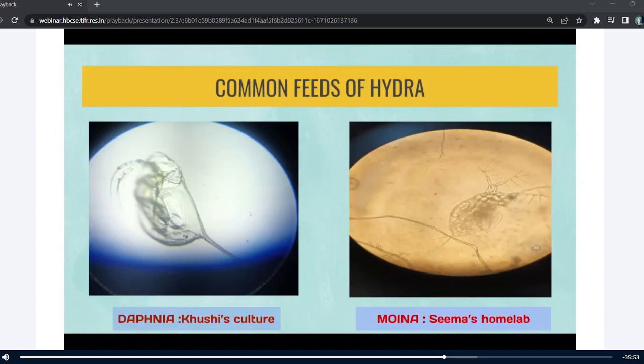Pictures were posted earlier in the CUBE group by fellow cubists who had cultured moina. I had seen moina's photos in the group and then I noticed some differences. As you can see here, the size of daphnia is larger than the size of moina.